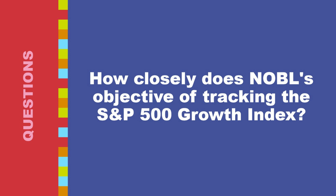The S&P 500 growth index uses specific criteria to select companies from the S&P 500, typically focusing on factors like earnings growth, sales momentum, and investment analyst growth expectations. NOBL replicates this selection process by holding the same constituents as the index, in proportion to their weighting within the index.